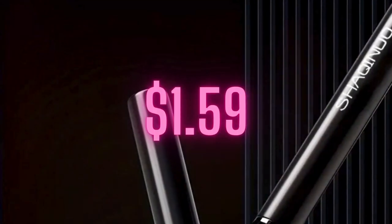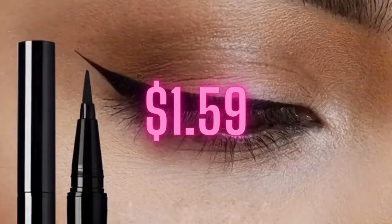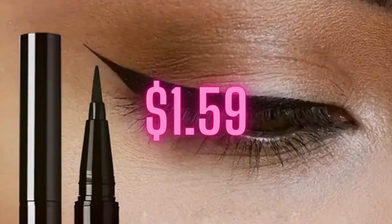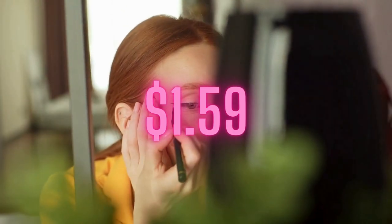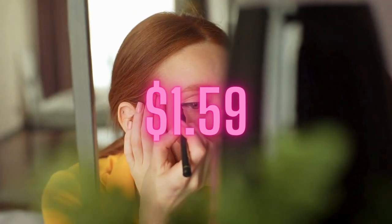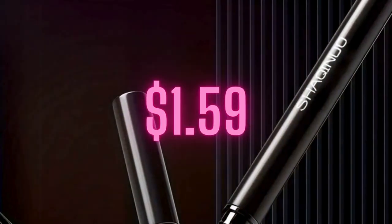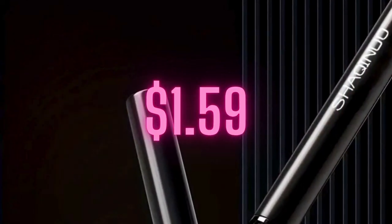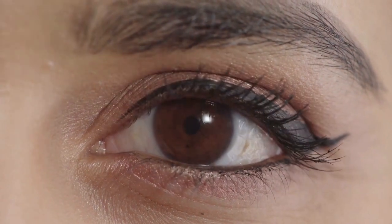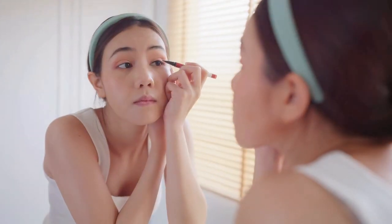First on our list is the Fine Head Eyeliner, a must-have in any makeup bag. This isn't just any ordinary eyeliner — this product is designed for precision and ease. Its fine-pointed tip allows you to create both intricate details and bold, dramatic lines with little to no effort. The silky smooth texture glides easily across the eyelid, providing a seamless application every time.